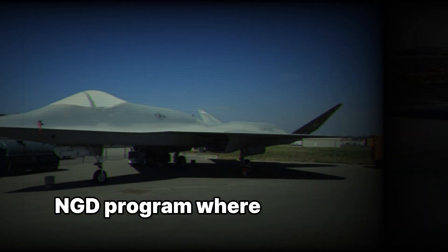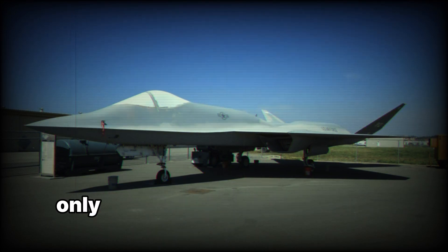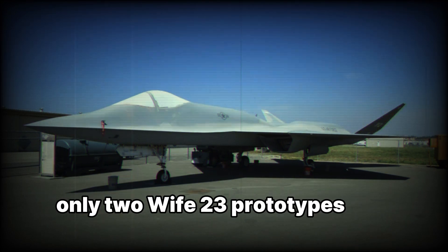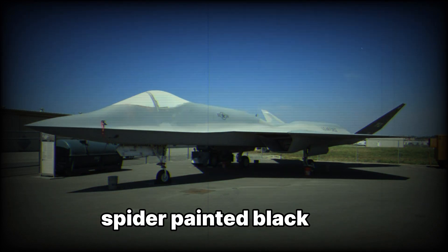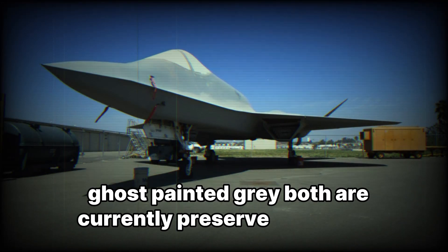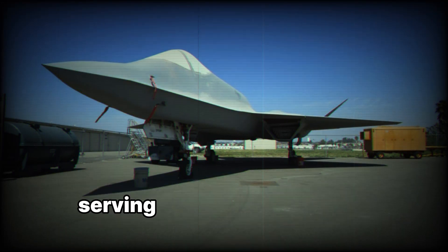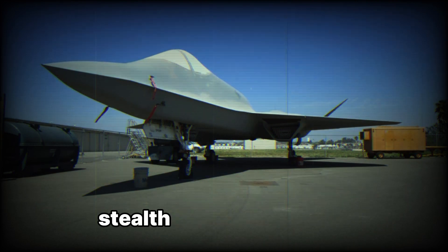Only two YF-23 prototypes were ever built: one painted black, nicknamed Spider, and one painted gray, nicknamed Gray Ghost. Both are currently preserved in aviation museums, serving as a reminder of what could have been the world's most advanced stealth fighter.